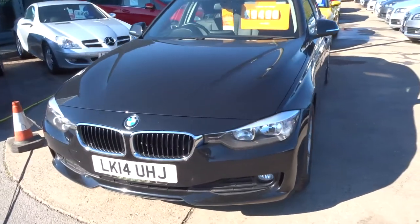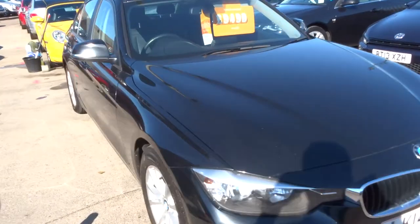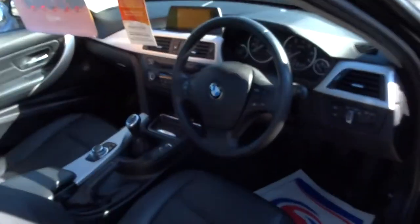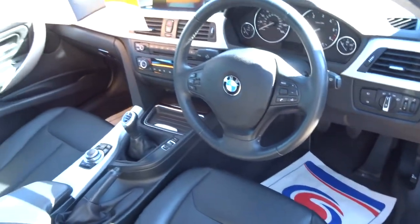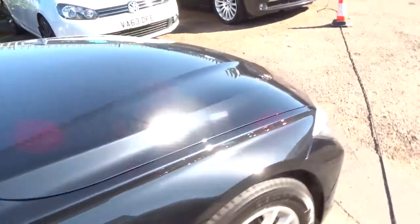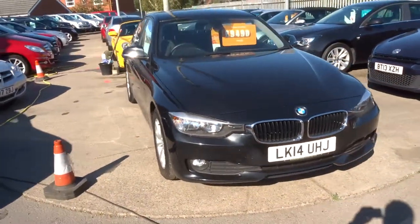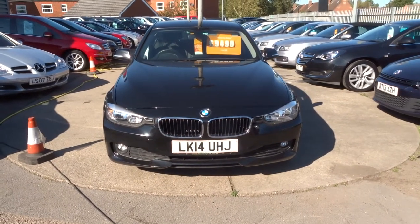It is a very, very nice car with one previous keeper. If this car fits the bill for you, please give us a call — I can't see it hanging around for long. Our number is 01926 267813. My name's Tom, my father's called Kevin — he's another salesman here. We look forward to speaking to you, thank you.